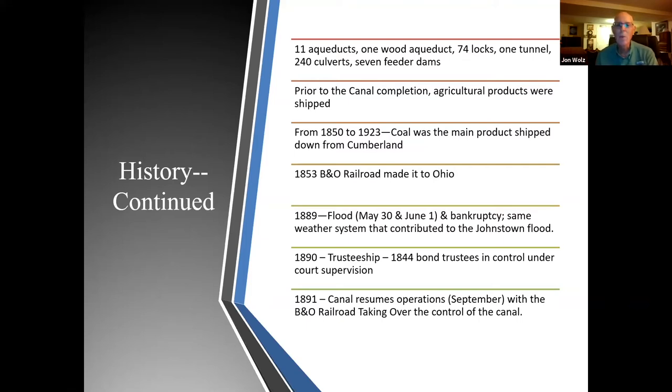The one wood aqueduct is the trunk aqueduct, located about a mile above Edwards Ferry at Lock 25. It had originally been a culvert, but it got washed out in the 1830s and the canal company replaced it with wooden beams. Ever since that day in 1830, it remained an aqueduct.